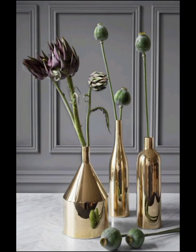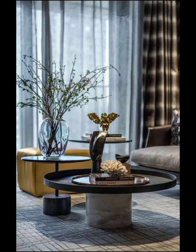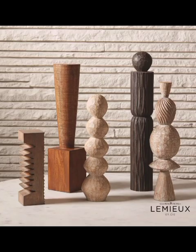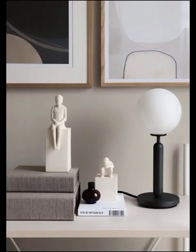Our first stop on this decorative adventure is the realm of statement pieces — those eye-catching, conversation-starter items that serve as a focal point of any well-designed space. From sculptural to bold artwork, modern decorative objects have the power to transform a room from ordinary to extraordinary. Imagine a stunning abstract sculpture gracing your entryway or a vibrant, oversized painting commanding attention in your living room.